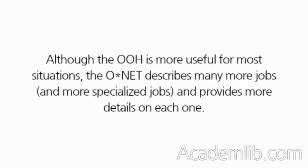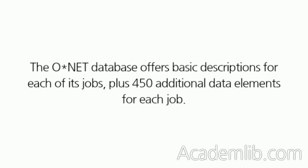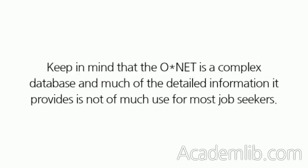Although the O is more useful for most situations, the ONET describes many more jobs, and more specialized jobs, and provides more details on each one. The ONET database offers basic descriptions for each of its jobs, plus 450 additional data elements for each job. Keep in mind that the ONET is a complex database and much of the detailed information it provides is not of much use for most job seekers.